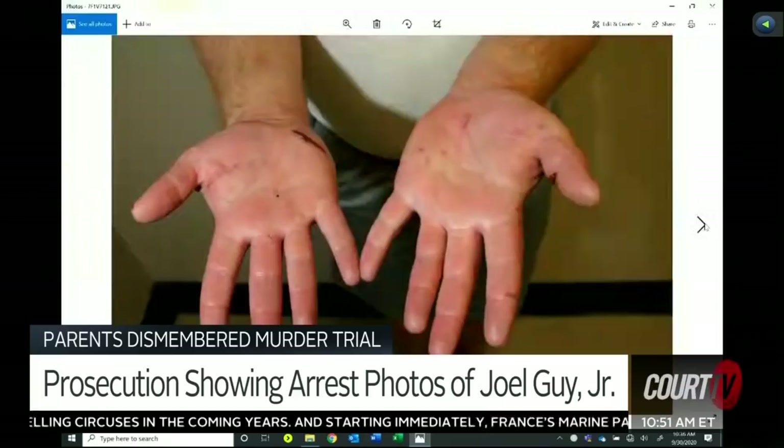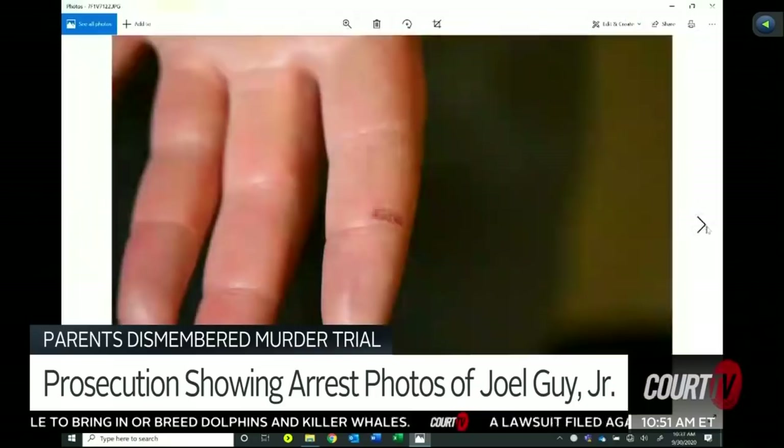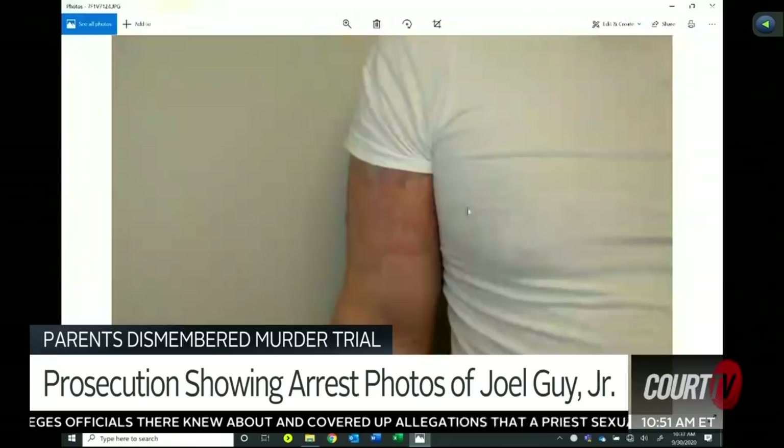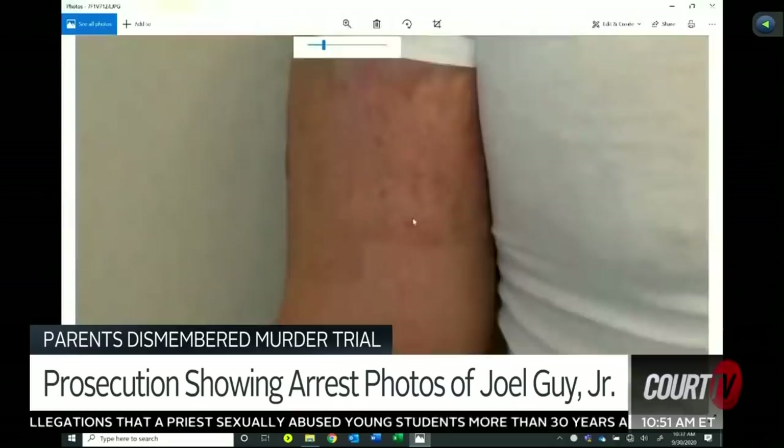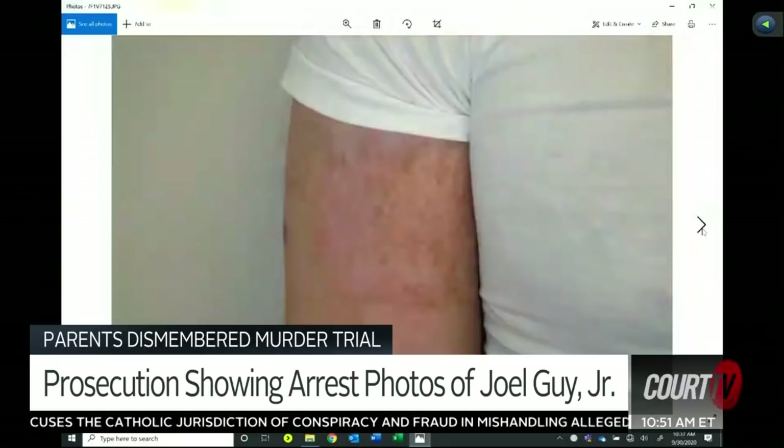This is another photograph of that same area, and again you can see the several slice marks and cuts on his hands and fingertips. This is a zoomed-in photograph of the injury to his palm. This is a zoomed-in photograph of what looks like a cut or slice to the tip or middle of his finger. This is a close-up photograph of that bruising I spoke of earlier on his right arm, and there's also a scratch near the crease of the elbow. This is that same arm, same injury, just a closer view of it.